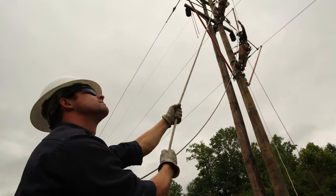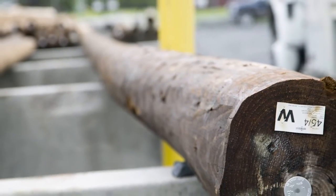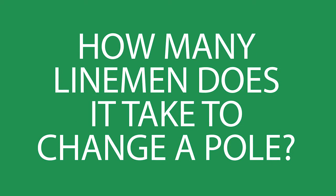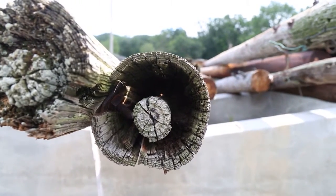If a pole needs to be replaced, we do our best to keep members in service while we get the job done. So, how many linemen does it take to change a pole? First, let's look at why poles need periodic replacement.